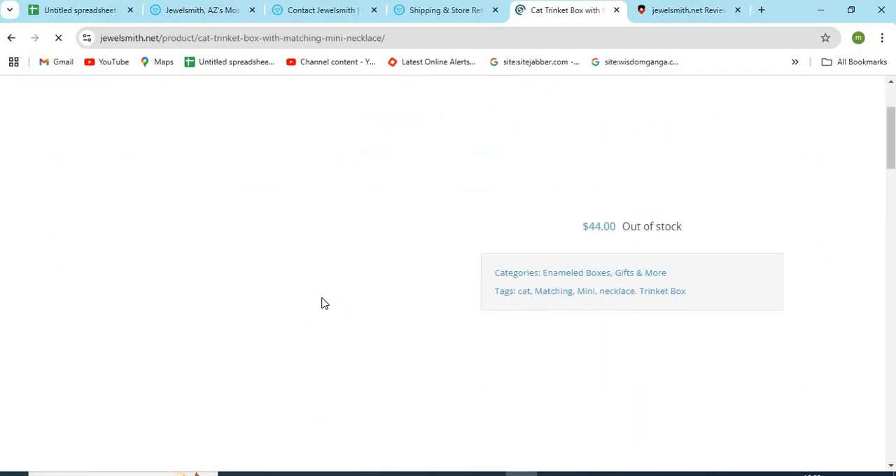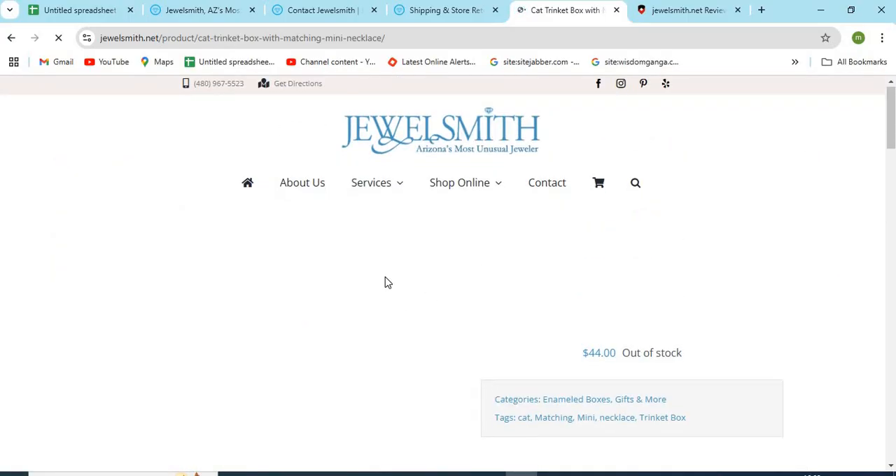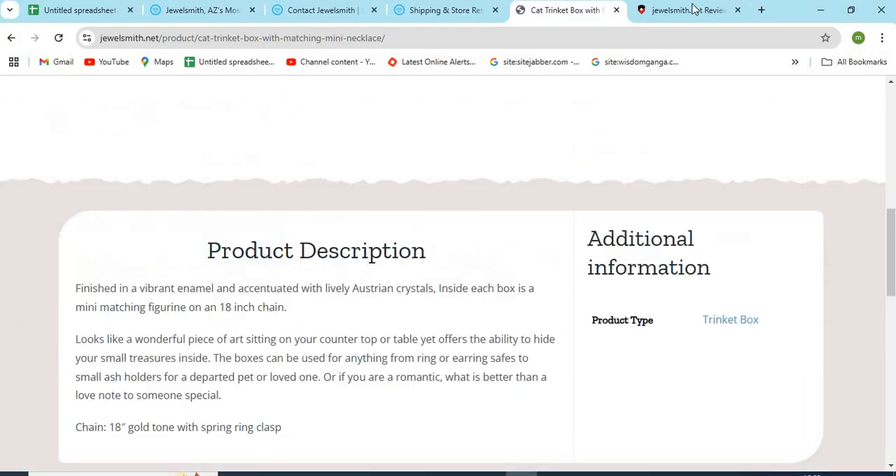6. Check if the website is providing very high discounts. This can be a trap for customers. Now, let's check the WHOIS information of Jewelsmith.net.